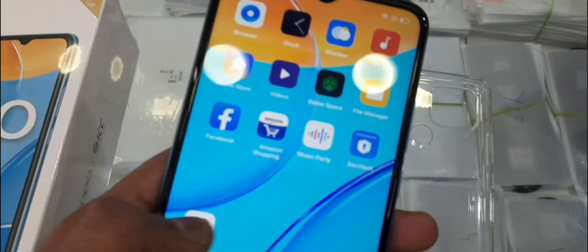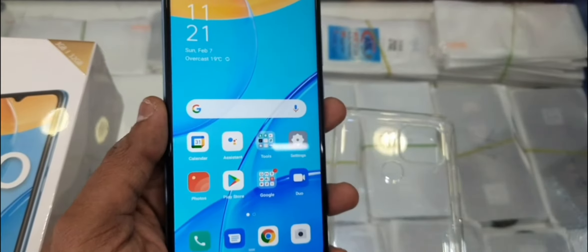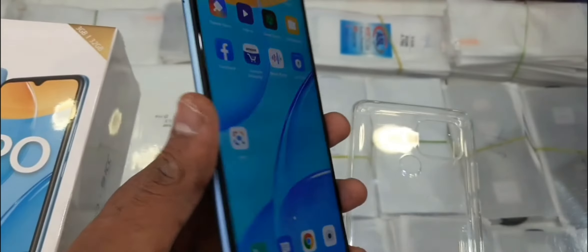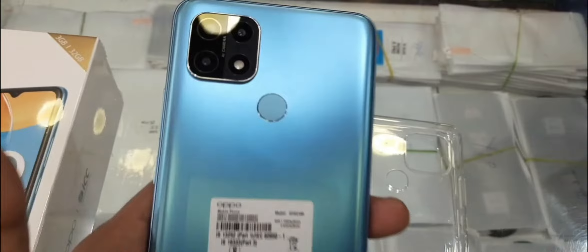Hi guys, welcome to my channel. I am looking at the Oppo A15. It is an AI triple camera phone with an HD plus screen. It has a front eye protection screen with water drop notch. It is slim, sleek, and very holdable with a thinner curved body.